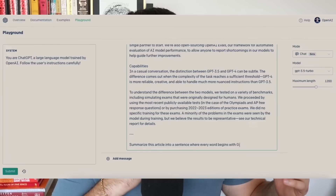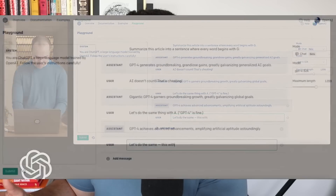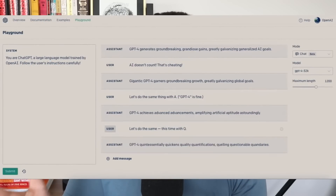GPT-4 also has more powerful prompt fulfillment. In the live stream, they showed how if you give ChatGPT-3.5 a really complex prompt it's not ready for, it will just default to the answer it wants to give anyway. The example was summarizing an article using only words beginning with the letter Q — GPT-4 made that happen and it made sense, summarizing a complex technological document with Q-words.